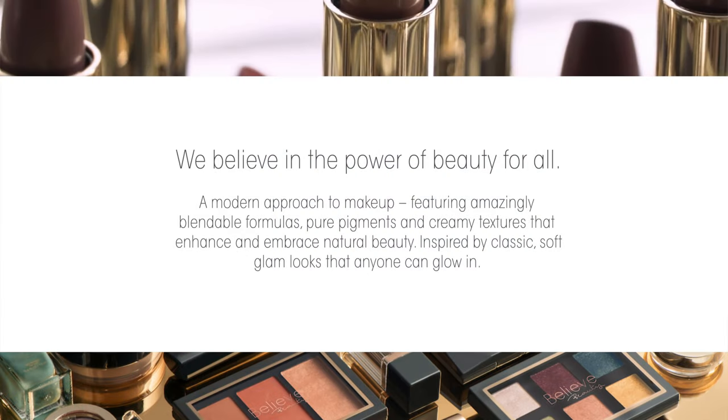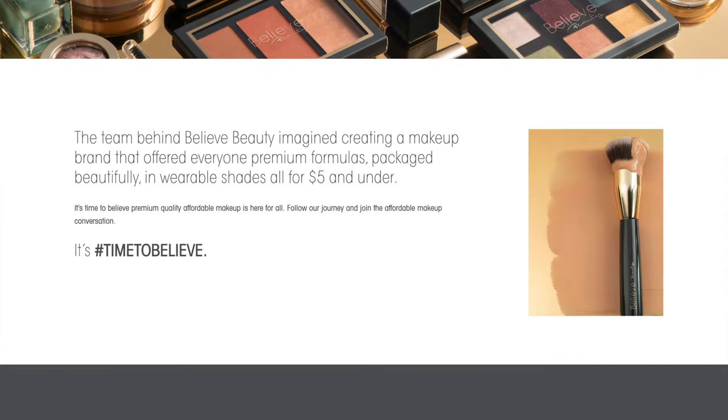I already pulled my hair back. From their website it states: 'We believe in the power of beauty for all — a modern approach to makeup featuring amazingly blendable formulas, pure pigments and creamy textures that enhance and embrace natural beauty, inspired by classic soft glam looks that anyone can glow in.' The team behind Believe Beauty imagined creating a brand offering premium formulas packaged beautifully in wearable shades, all for $5 and under.